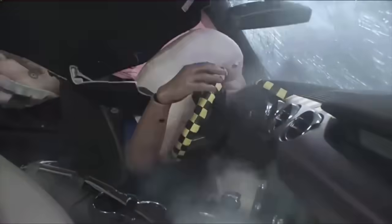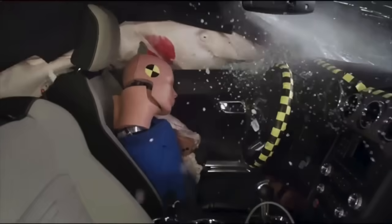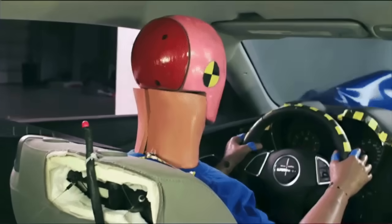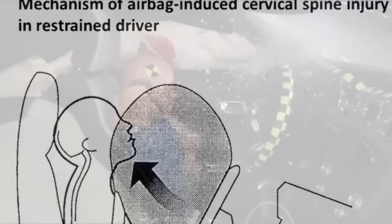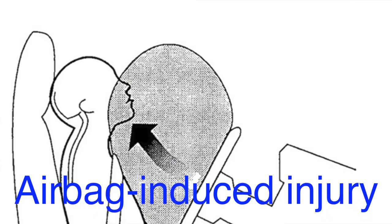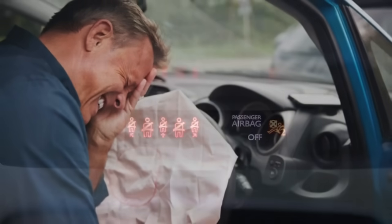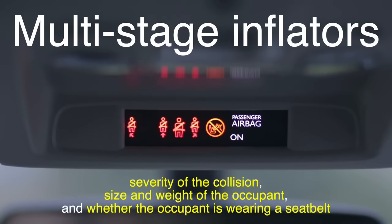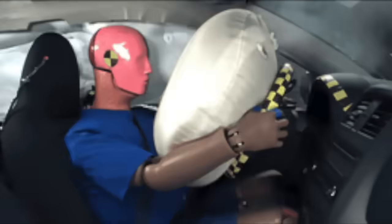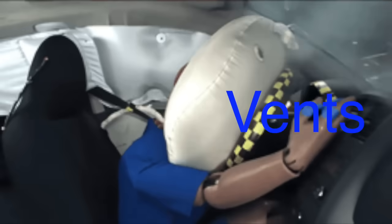One of the key challenges in airbag design is balancing the need for rapid inflation with the risk of injury from the airbag itself. While airbags are intended to protect occupants, the force with which they inflate can sometimes cause injuries, particularly if the occupant is too close to the airbag when it deploys. This is known as airbag-induced injury, and it can include burns, abrasions, or fractures. To mitigate this risk, modern airbag systems are equipped with advanced features such as multi-stage inflators, which can adjust the speed and intensity of airbag deployment based on factors like the severity of the collision, the size and weight of the occupant, and whether the occupant is wearing a seatbelt. Additionally, airbags are designed with vents that allow the gas to escape after the initial impact, which helps to soften the airbag and reduce the risk of injury.